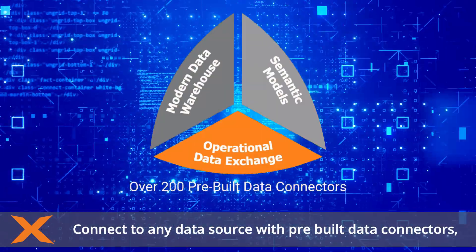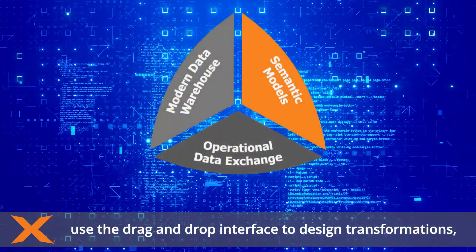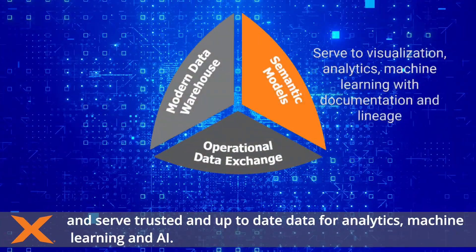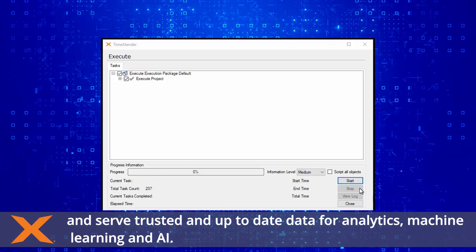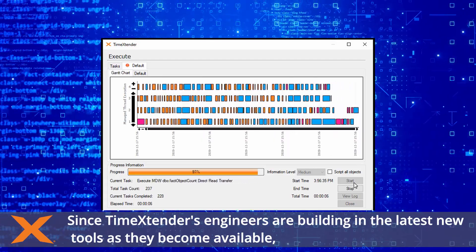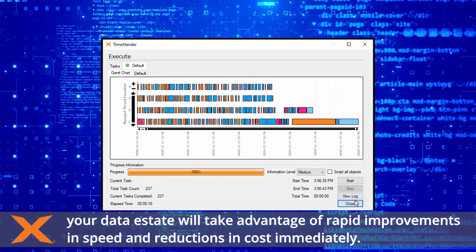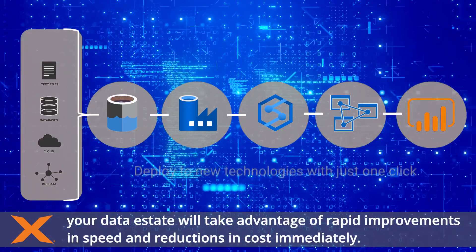Connect to any data source with pre-built data connectors. Use the drag-and-drop interface to design transformations and serve trusted and up-to-date data for analytics, machine learning and AI. Since Time Extender's engineers are building in the latest new tools as they become available, your data estate will take advantage of rapid improvements in speed and reductions in cost immediately.